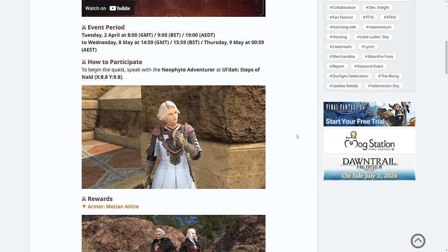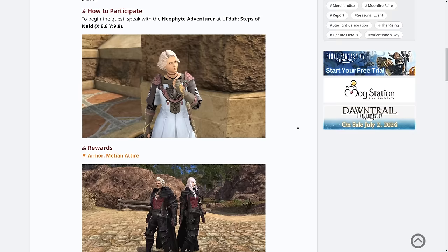For participation on this, you need to go to Aldar Steps of Nulled and talk to the Neophyte Adventurer. As you can see, the main reward from the quest line is the Metean Attire.